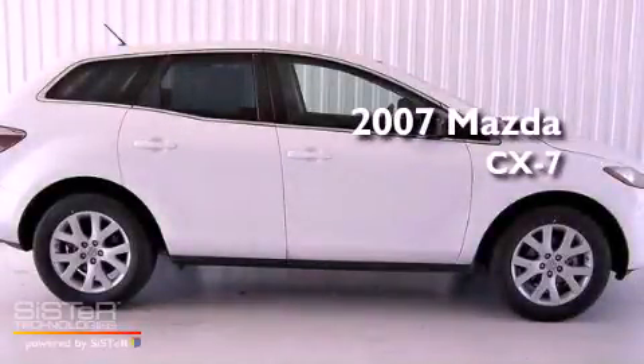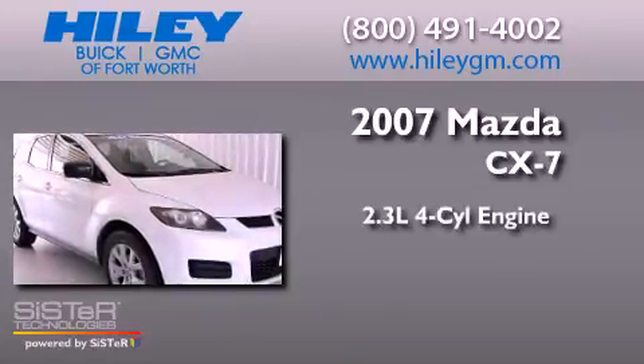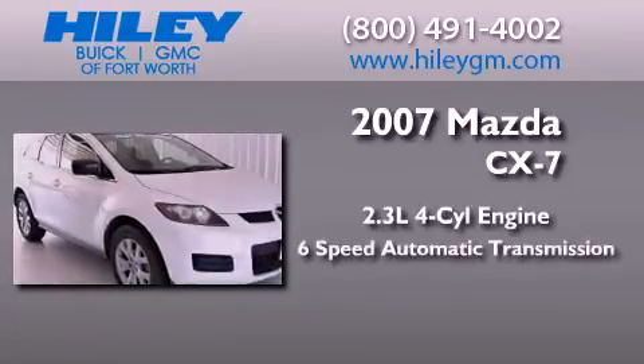This is a 2007 Mazda CX-7. It features a 2.3-liter four-cylinder engine and a six-speed automatic transmission.